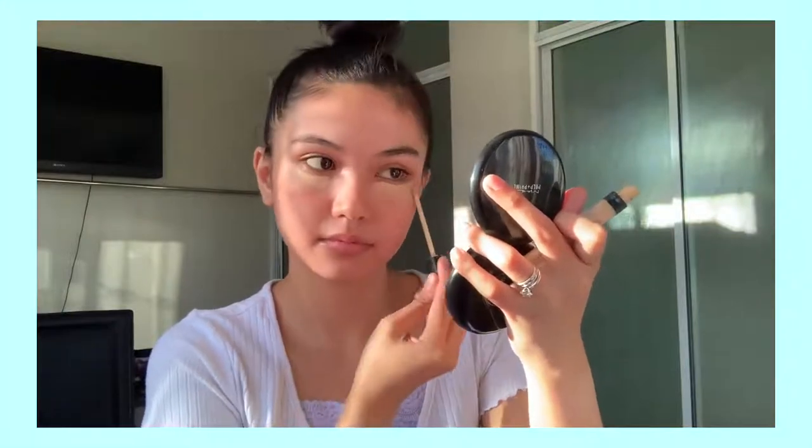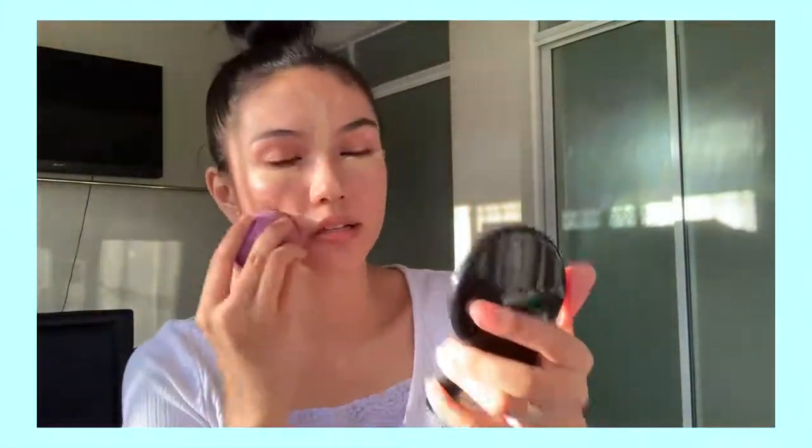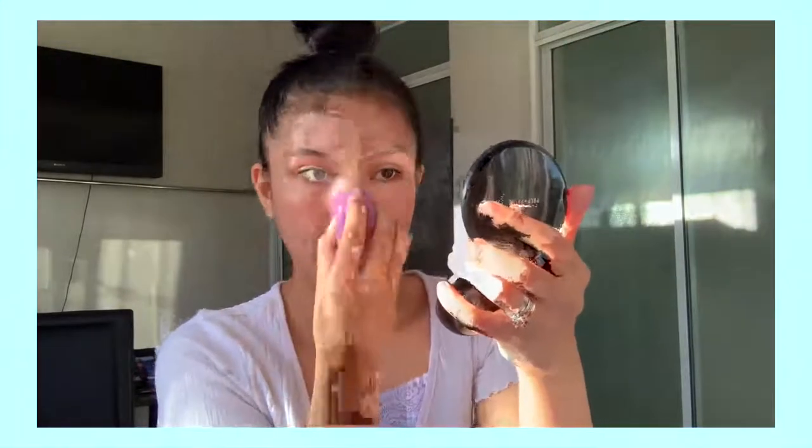I'm not gonna use any foundation today. I'm just gonna use concealer for my under eyes and for my T-zone. I'm using the Fit Me Concealer from Maybelline.